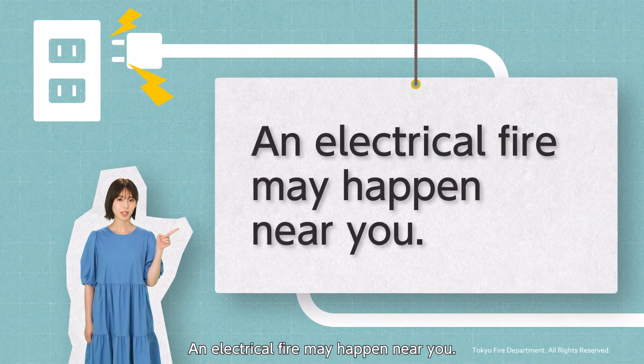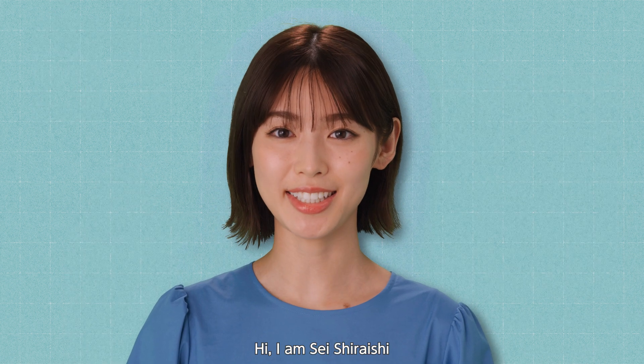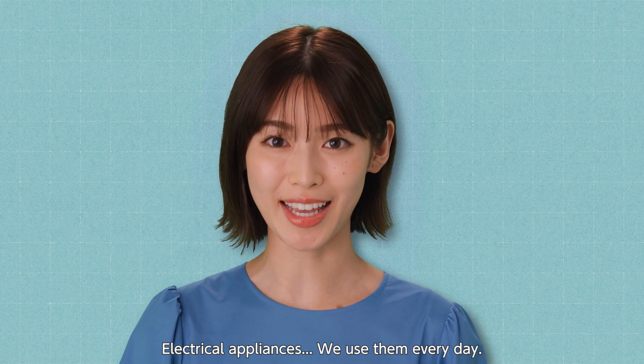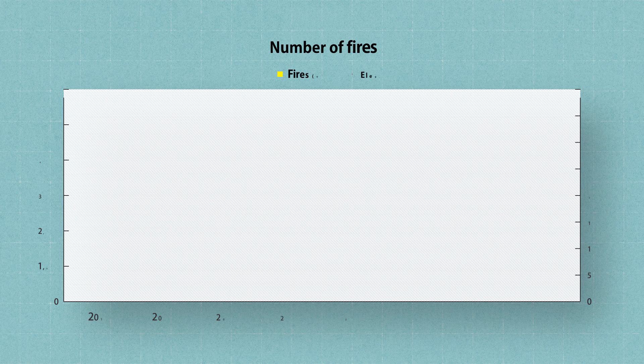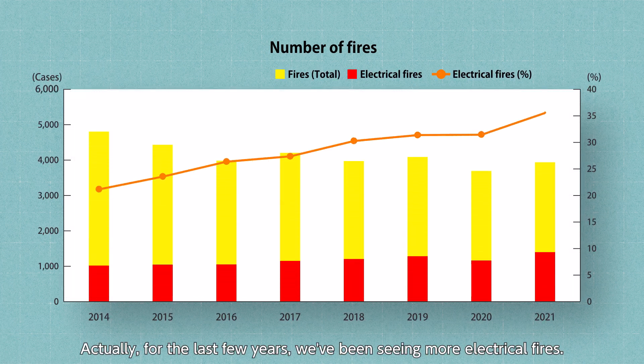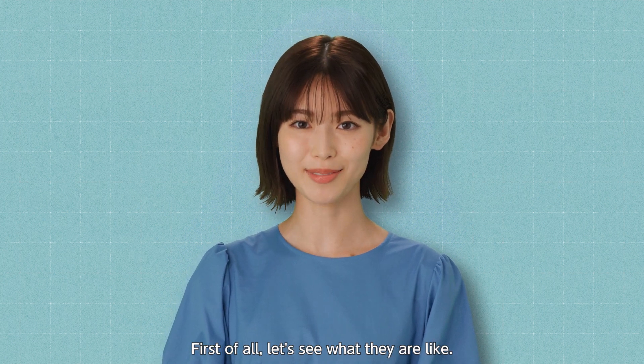An electrical fire may happen near you. Hi, I'm Sei Shirayashi. Electrical appliances — we use them every day. Actually, for the last few years, we've been seeing more electrical fires. How do electrical fires happen? First of all, let's see what they are like.